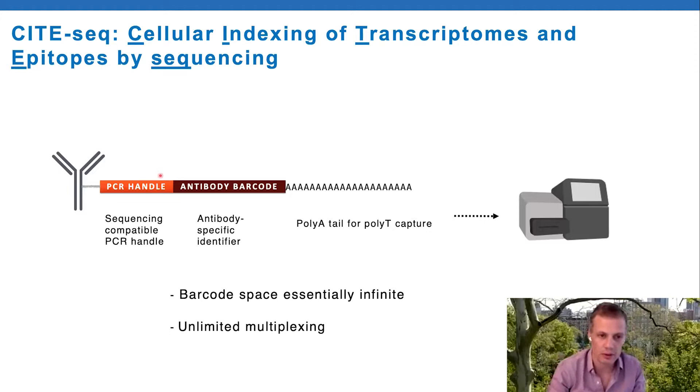The way CITE-seq works - the initial aha moment - was realizing we could couple protein detection with single cell RNA sequencing by appending an oligo to antibodies that looks a bit like a transcript. If it has a poly-A tail just like an mRNA transcript, plus an antibody barcode and an amplification handle, then the poly-T primers used in most of these methods will anneal, reverse transcription will make a copy of the DNA barcode, and you copy the antibody barcode and PCR handle for later amplification. Importantly, the barcode space is essentially infinite, so you can make as many barcodes as you like, far exceeding the number of available antibodies, potentially allowing unlimited multiplexing with no overlap issues.